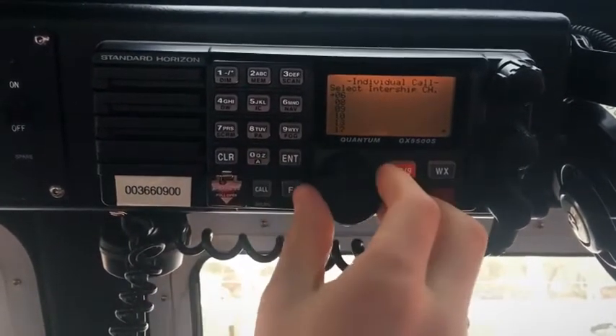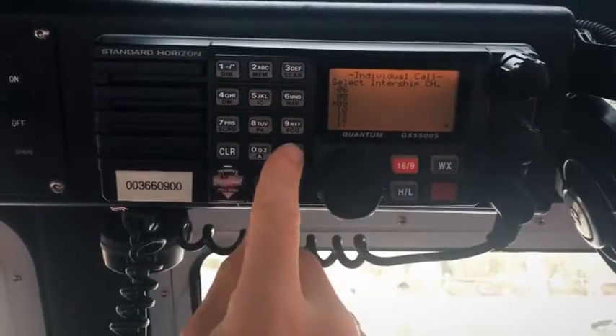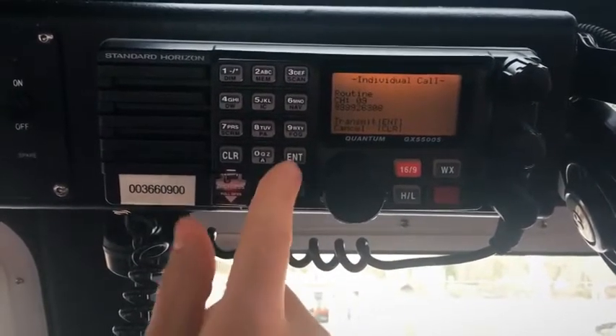Select the working frequency in which you'd like to call them. Push and hold to transmit. And now you can hear a ring on the neighboring vessel.